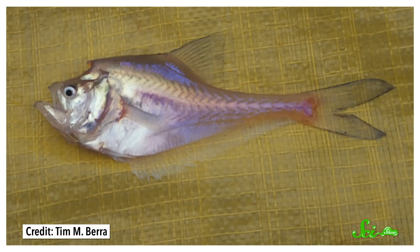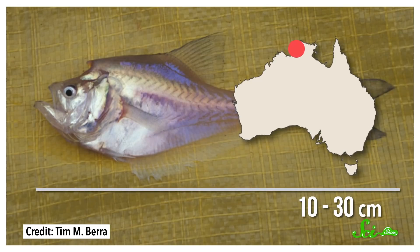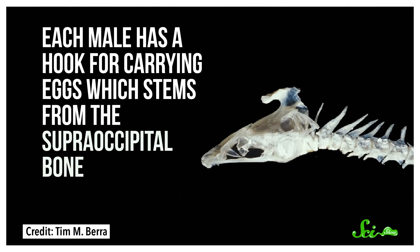Nursery fish are hatchet-shaped, 10 to 30 centimeter long fish native to the fresh and brackish waters of northern Australia and southern New Guinea. And they got their name because each male has a hook for carrying eggs, which stems from the supraoccipital bone at the top of what we would call his forehead.